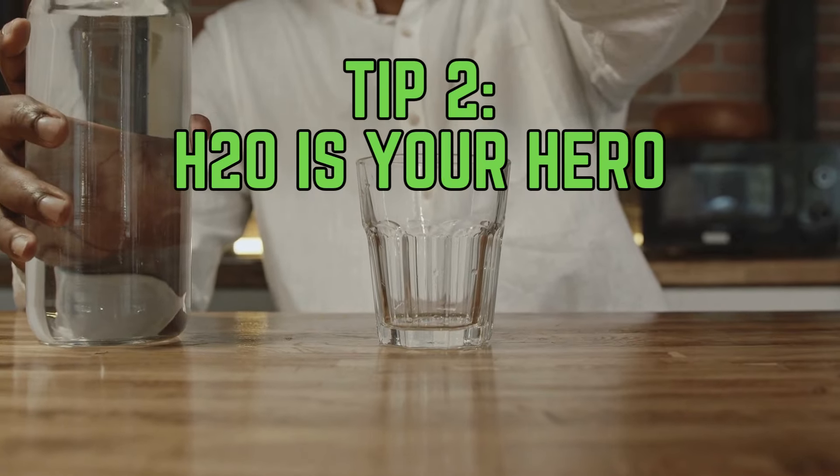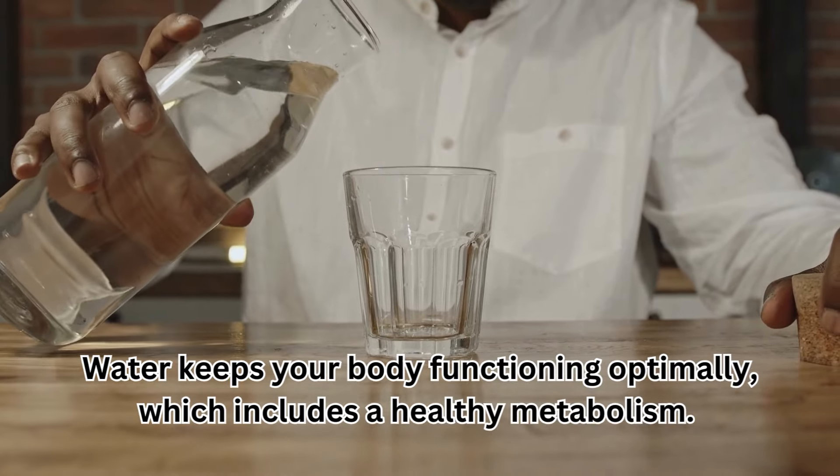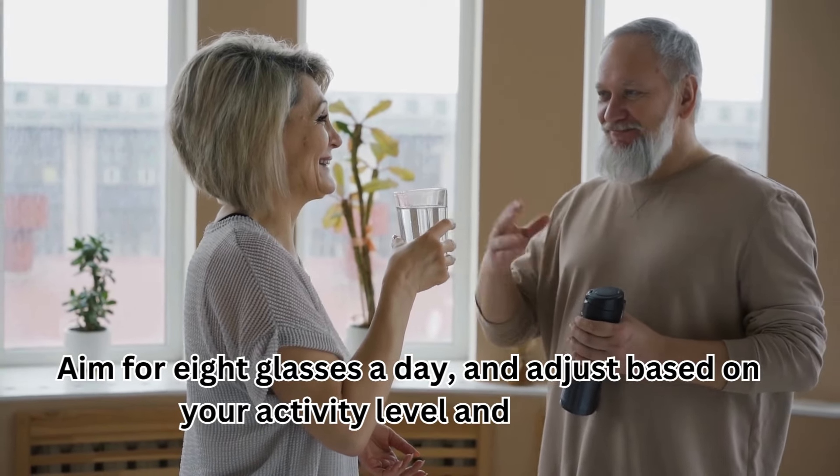Tip 2: H2O is your hero. Water keeps your body functioning optimally, which includes a healthy metabolism. Aim for 8 glasses a day, and adjust based on your activity level and climate.